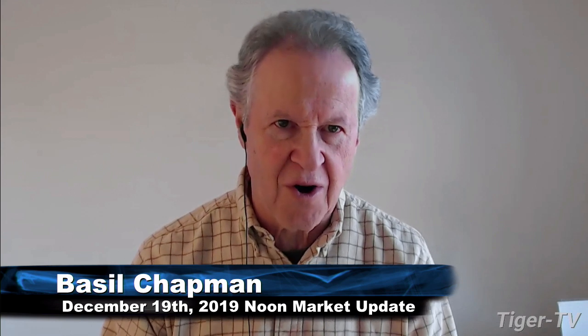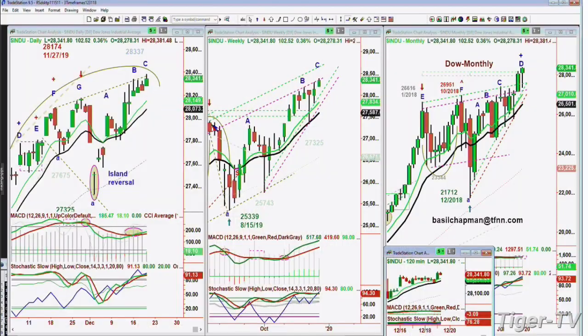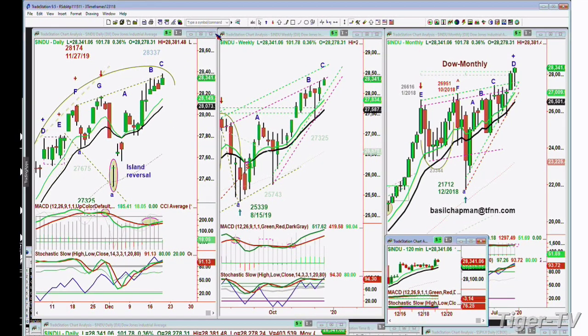28,344. High today so far is 28,381. And just bumping into a little resistance here. At leg C, there should still be a leg D, and you can't get that until next week because to make a peak C, you need a lower high tomorrow, and that leaves a leg D. And we're always looking at least for four higher peaks.